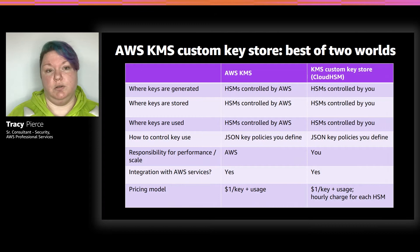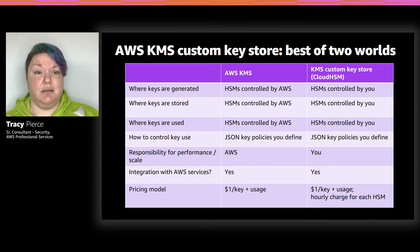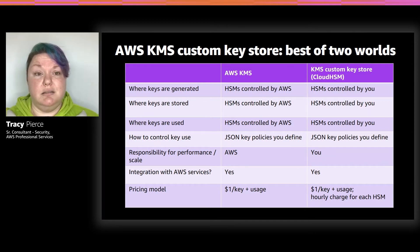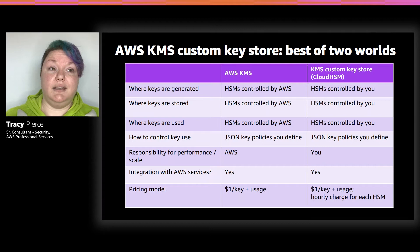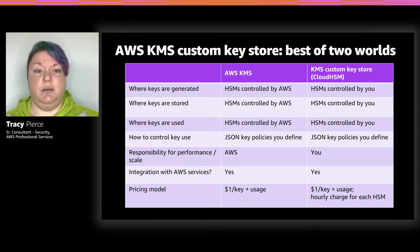So now we have custom key store — kind of the best of both worlds. You get KMS's integration with all the AWS services, but you get to have the option of owning the HSM that creates the keys. It's single tenant. You control the users, you control who has access to the rest of the HSM. You can use it for applications that maybe aren't in AWS but just have access to the VPC where it resides. All of the keys are going to be generated and stored on the HSM — they won't leave the HSM device. Whenever KMS needs to make an encrypt or decrypt call, it reaches out to the HSM, so all cryptographic operations happen on that HSM.